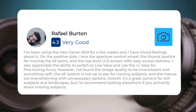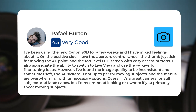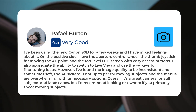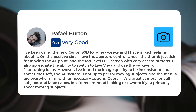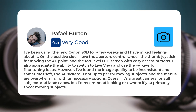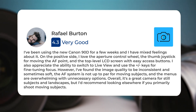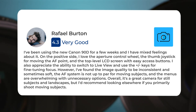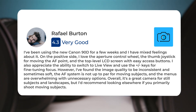I've been using the new Canon 90D for a few weeks and I have mixed feelings about it. On the positive side, I love the aperture control wheel, the thumb joystick for moving the AF point, and the top-level LCD screen with easy access buttons. I also appreciate the ability to switch to live view and use the plus or minus keys for fine-tuning focus. However, I've found the image quality to be inconsistent and sometimes soft. The AF system is not up to par for moving subjects, and the menus are overwhelming with unnecessary options. Overall, it's a great camera for still subjects and landscapes, but I'd recommend looking elsewhere if you primarily shoot moving subjects.